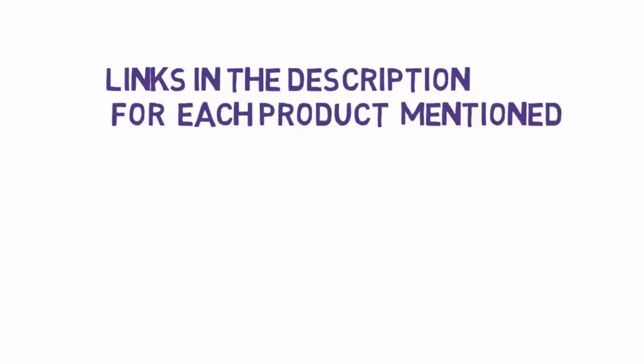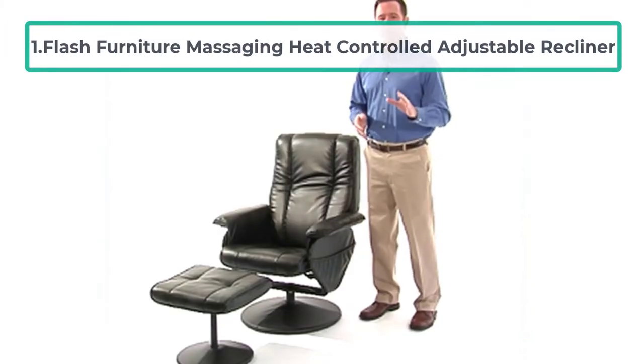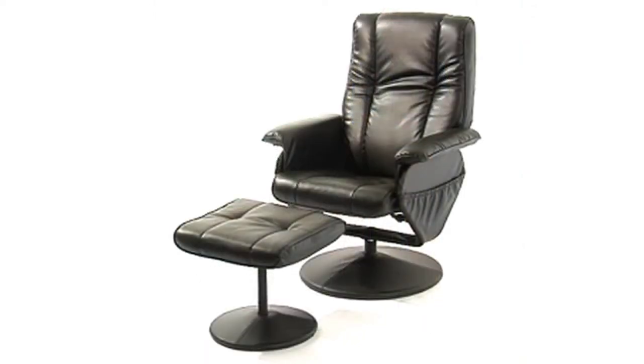Starting at number one: the Flash Furniture Massaging Heat Controlled Adjustable Recliner. Flash Furniture is one of the massage chairs that you can quickly and effortlessly assemble. You can operate it straightforwardly via a remote controller and switch through different modes, heat functions, and set the timer, making it convenient.